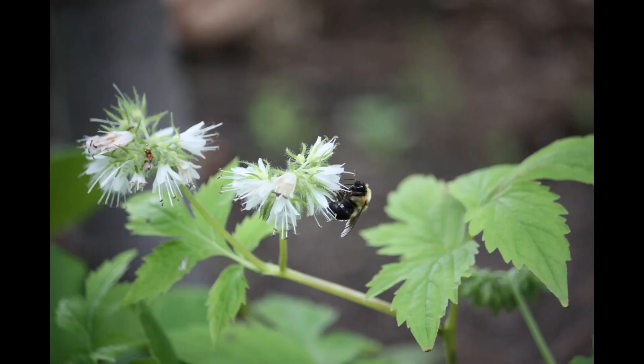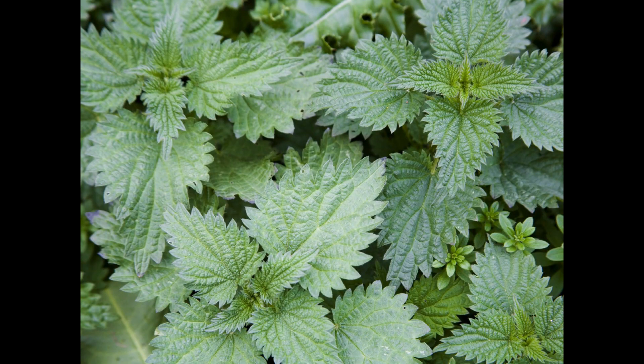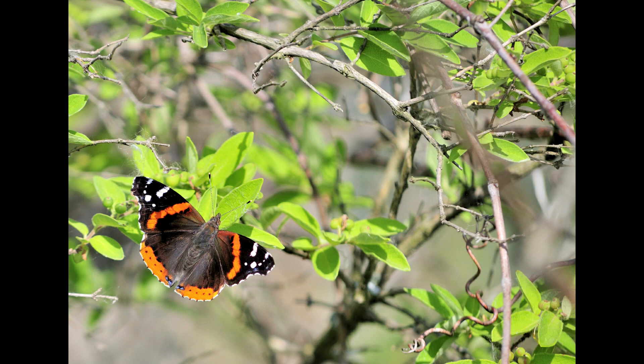The moist woodlands and wildflowers attract pollinators, especially bees and butterflies. Be on the lookout for the red admiral butterfly. The foliage of nettles and elms are host to its caterpillars. Red admirals have been called people-friendly and they might actually land on you.